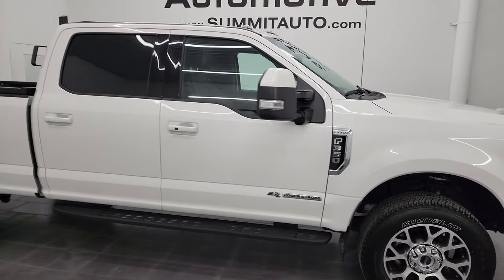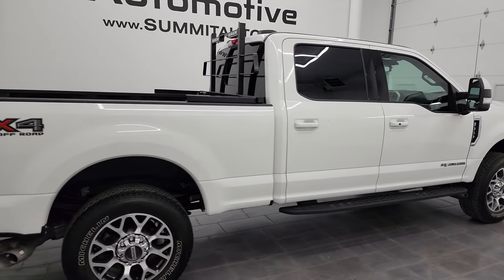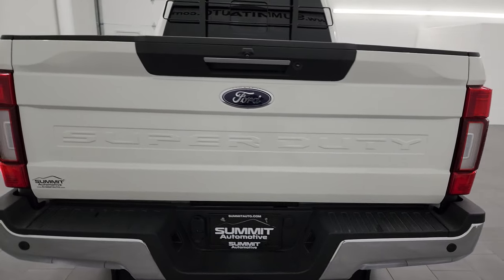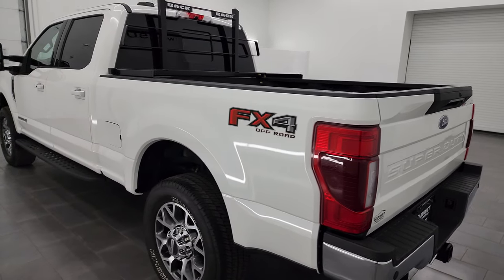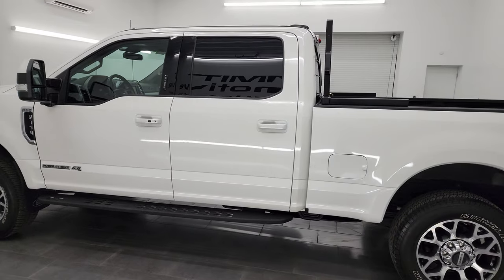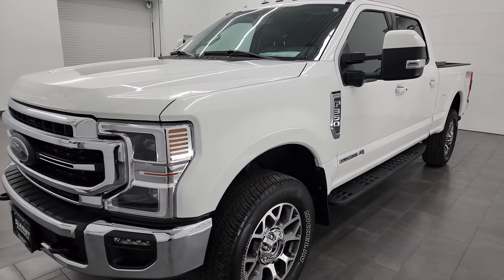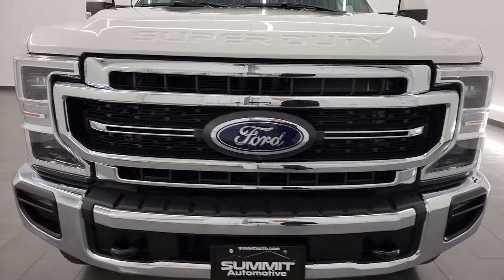Hey, this is Brett and this 2021 Ford F-350 Crew Cab Short Box Lariat Ultimate FX4 Single Rear Wheel is stock number 14260Z. I am here at Summit Automotive in Fond du Lac, Wisconsin, your new and used heavy-duty truck headquarters. This 2021 Ford F-350 has the 6.7 liter Power Stroke diesel engine, puts out 475 horsepower, 1,050 foot-pounds of torque.